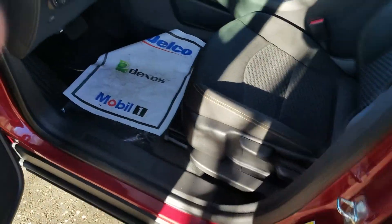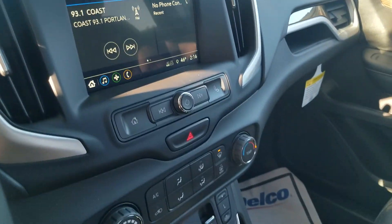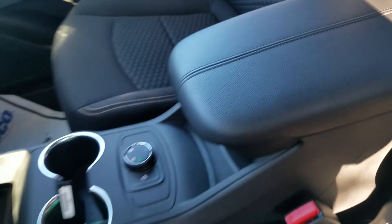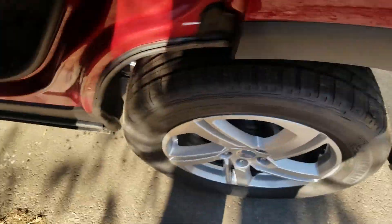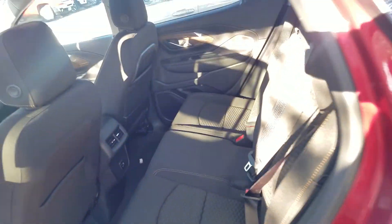So I'll show you the inside. All your steering wheel controls. Got the new shifter style air buttons. Nice back seat. So this one does not have a third row like the Acadia does.